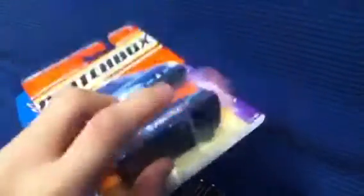Matchbox Mitsubishi Lancer Evolution X — police car. Pretty darn nice car. These Evos are rare in my area. I'm still looking for the British police version.